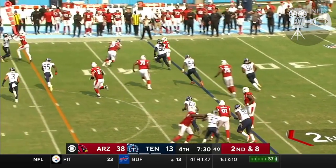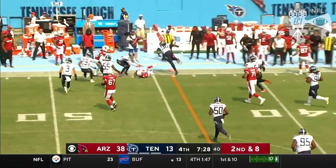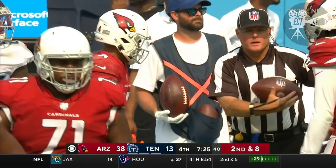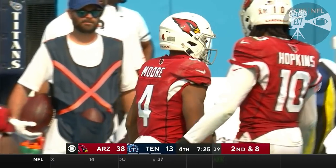Here comes Moore — Rondell Moore. You can see the speed he has, and he stumbles out of bounds. They may have stayed in bounds. They're going to mark it close to the 45. They're going to keep the clock going.